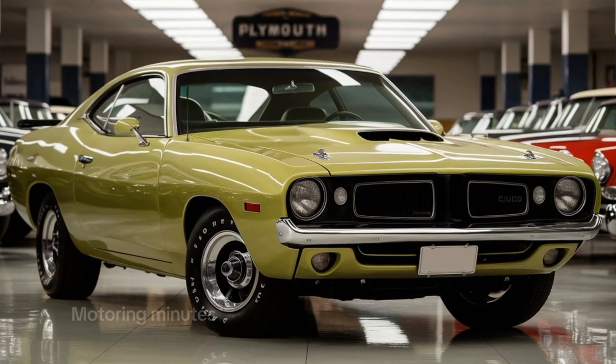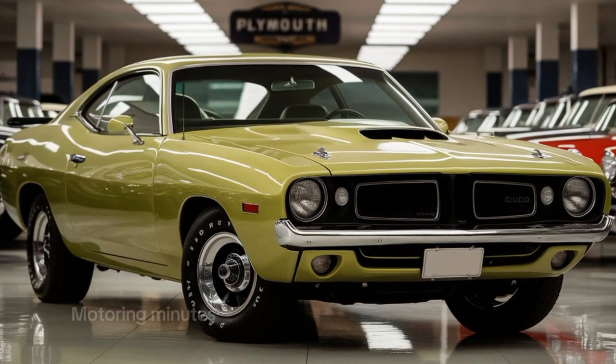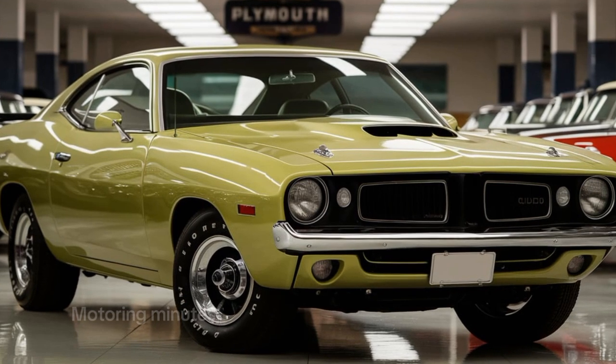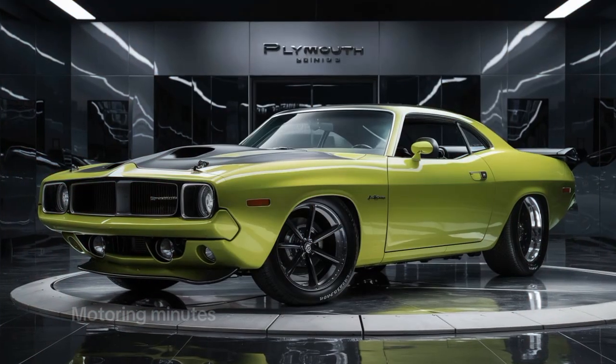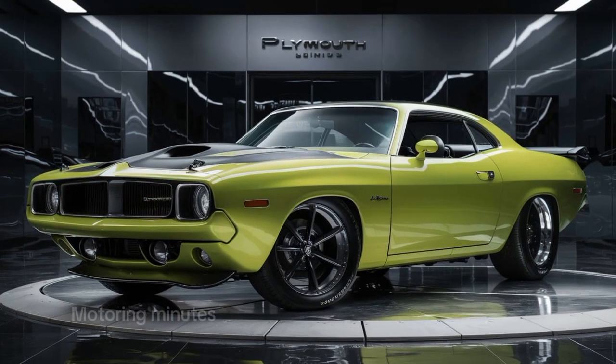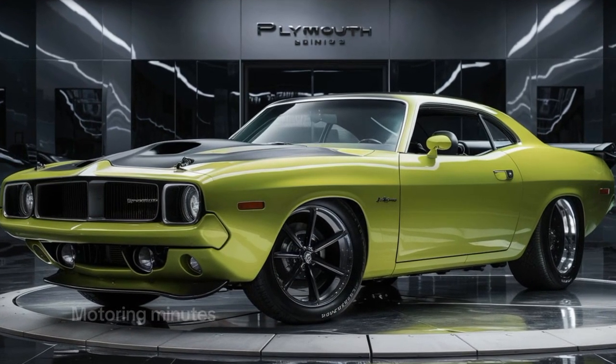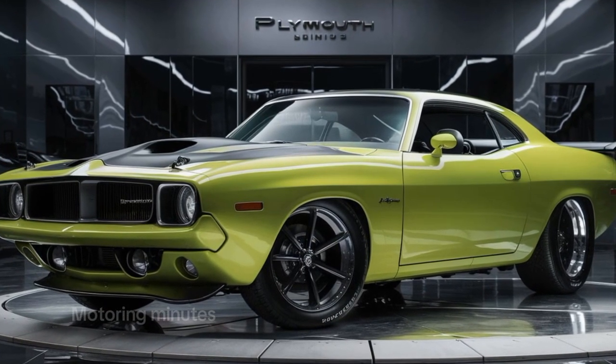The 2025 Hemi-Cuda isn't just about speed — it's a statement, a piece of automotive history, and the ultimate tribute to American muscle. Ready to experience the legend reborn, the 2025 Plymouth Hemi-Cuda is waiting for you. Get behind the wheel and feel the power of true American muscle.